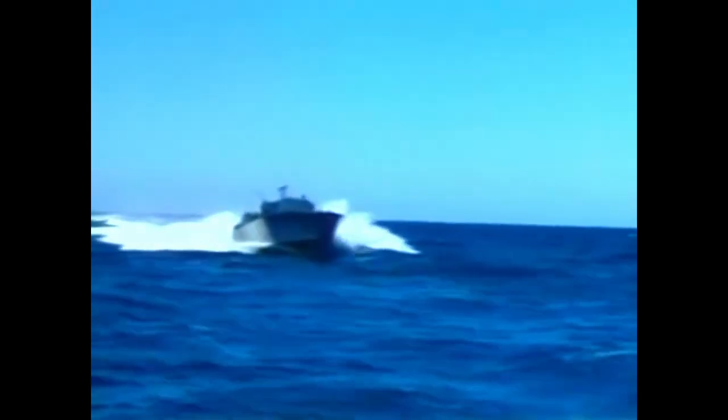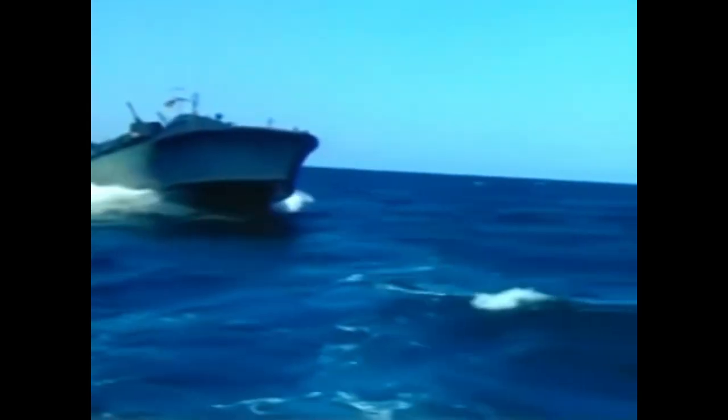Devil Boats. This is the name given to Patrol Torpedo Boats, or PT Boats for short, by the Japanese in the Second World War, for the damages they inflicted on other naval assets during the dark hours of the day. In this video, we will be discussing the brief yet impactful history of the PT Boats in the Second World War.